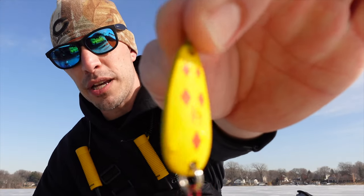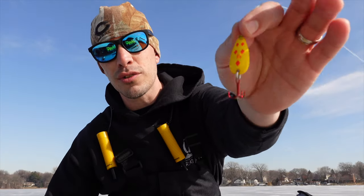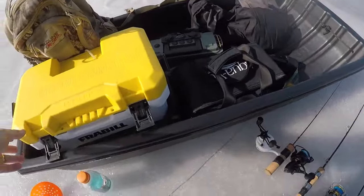We're in the shallow weeds in eight feet of water, going to be using sucker minnows like always. We're also going to be jigging a spoon with the underwater camera — you guys know the drill. The bait we're using today is the tried and true Daredevil Five of Diamonds. We're going to tip that with a minnow head and get it ripping down there. This thing's been catching fish for 100-plus years, so let's have some fun today.